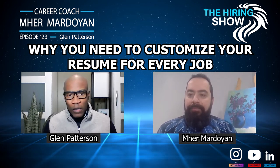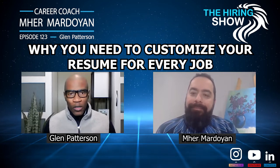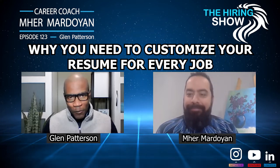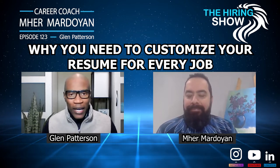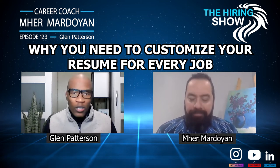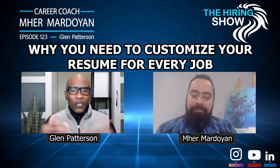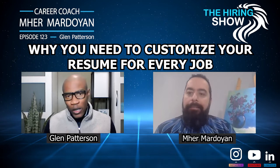In your resume, you want to make sure that you have what I call an elevator pitch, which primarily is just one or two paragraphs that tell the recruiter or a computer that you are the best candidate for this job. And yes, customize your resume for every job.